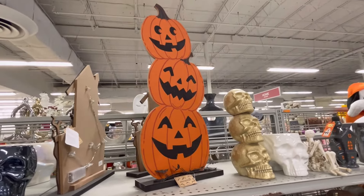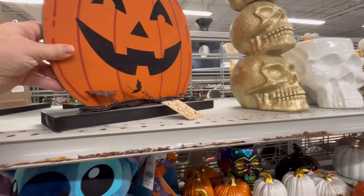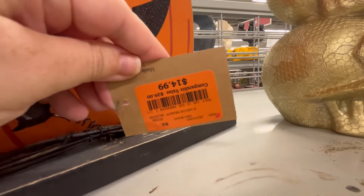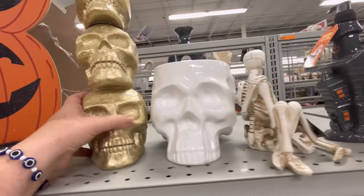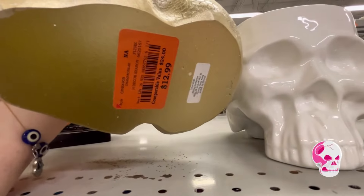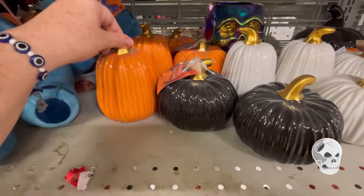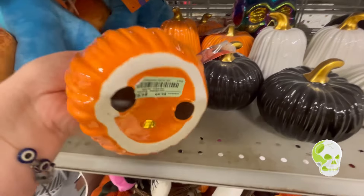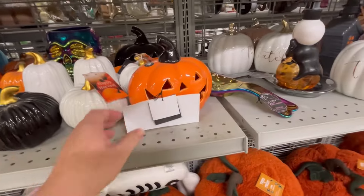They also have this trio of pumpkins — we've seen similar stuff at HomeGoods, but Burlington and Ross are definitely cheaper than stores like Marshall's, TJ Maxx, and HomeGoods. So I definitely recommend if you're on a budget, check this out first. $12.99 for these skeletons — y'all leave me some skulls down in the comments below — and $4.99 for these little pumpkins.